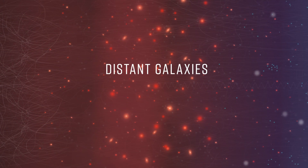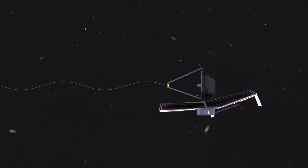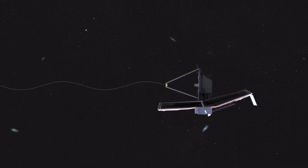But seeing them is incredibly difficult. They formed billions of years ago, so their light has traveled across the universe and is now incredibly faint. Also, they are expected to be part of relatively small galaxies or star clusters, as their light gets stretched into infrared wavelengths due to the expansion of the universe.